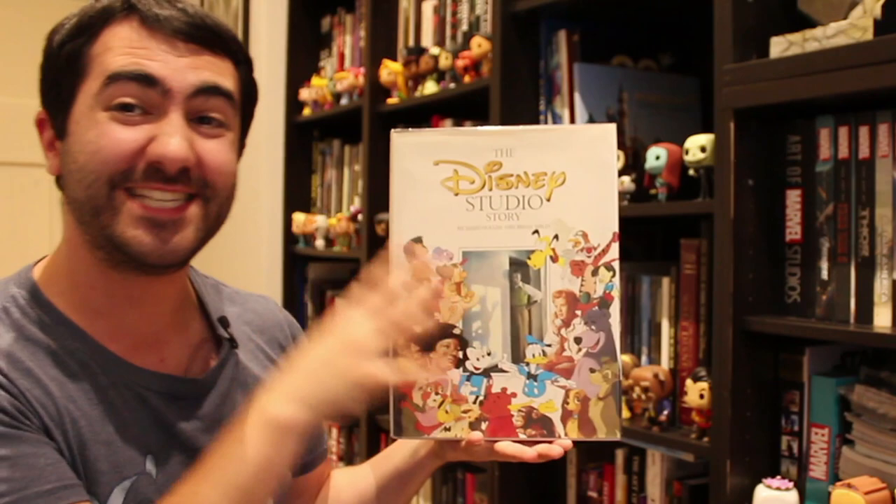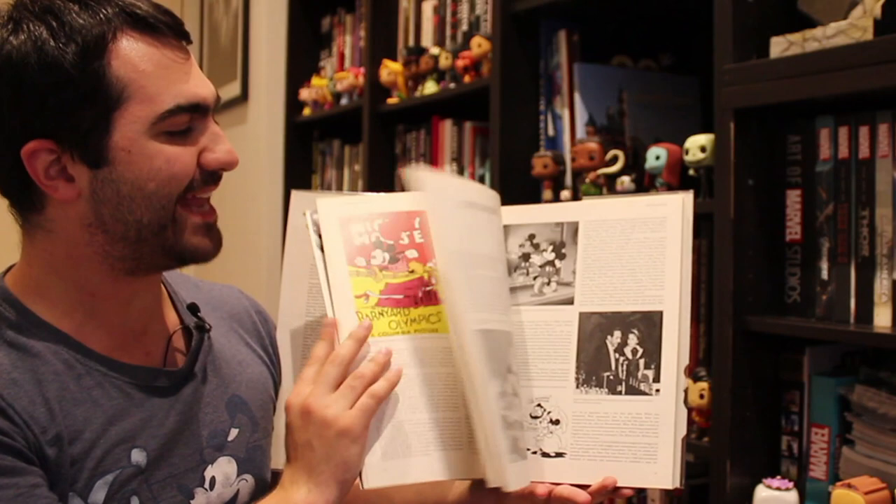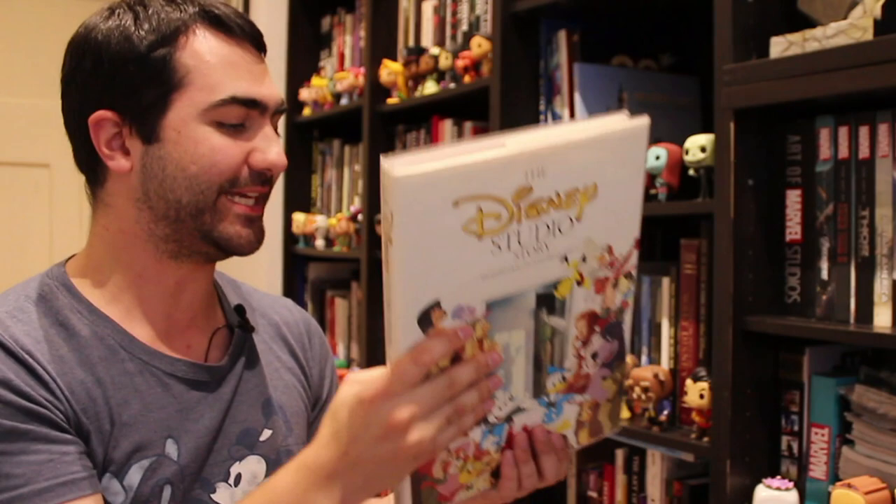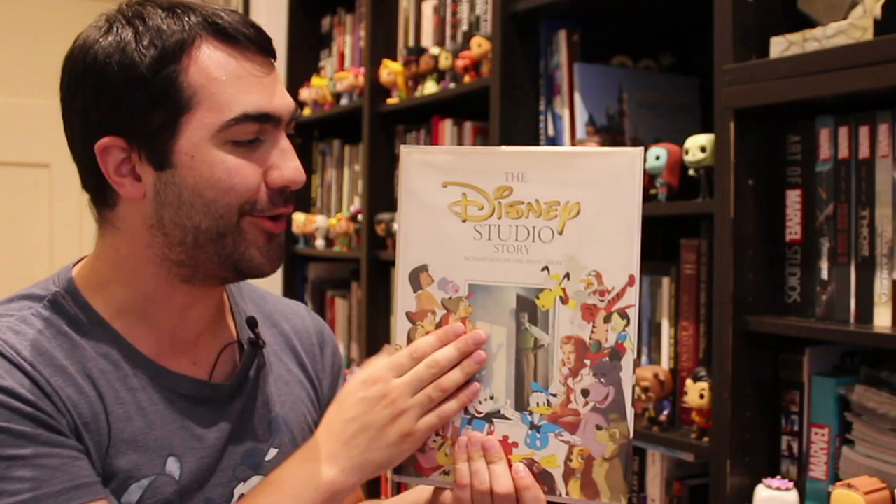Next up is The Disney Studio Story, one of the very first history books on the Disney Studios, written by Richard Horace and Brian Sibley. I found this book at a flea market in Melbourne at Federation Square — they had a market and I saw it sitting there for only 20 bucks, so I had to pick it up. This dates back to 1988. It's quite recommended if you can get your hands on it.